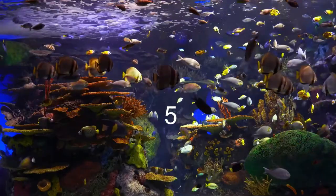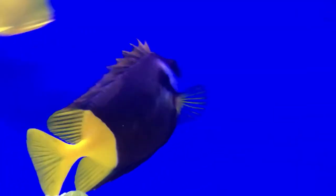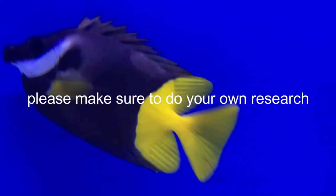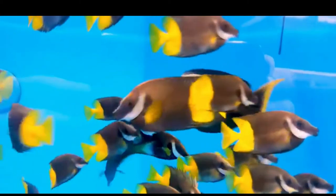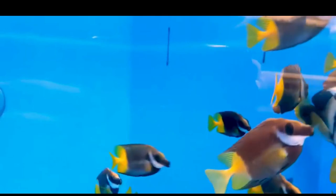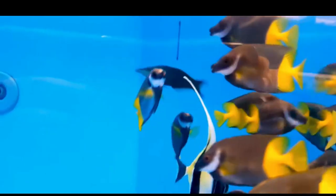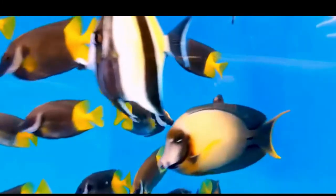Coming in at the number five spot on our list we have the Bicolor Foxface. This fish needs an aquarium size of at least 125 gallons. It is a peaceful fish but can hold its own with more aggressive fish like a grouper because it has venomous dorsal fins. This fish will eat your soft corals and LPS corals, but it does eat algae, so if you stick algae on a clip on the side of the tank it can just pick on it all day — it's really easy to feed.